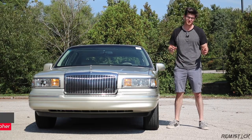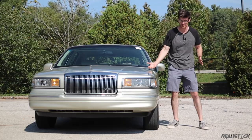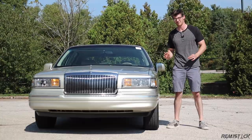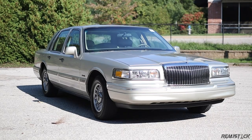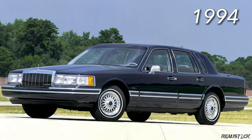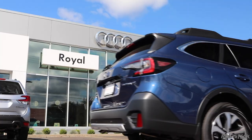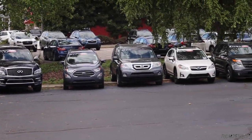The second-gen Town Car debuted for the 1990 model year, and it was called the FN36 generation, or in later years the FN116. The one I have here is a '97. These cars received a refresh in the '95 model year, which brought slight refinements on the outside like this grille and more squinty headlights, but the major changes were left for the interior. I'd like to thank Royal on the Eastside for giving me this mostly mint Town Car for my review.